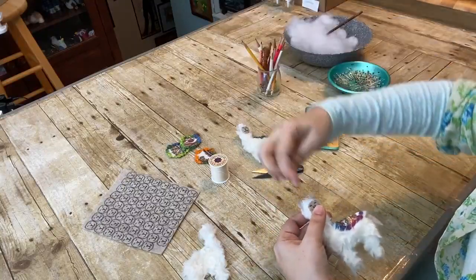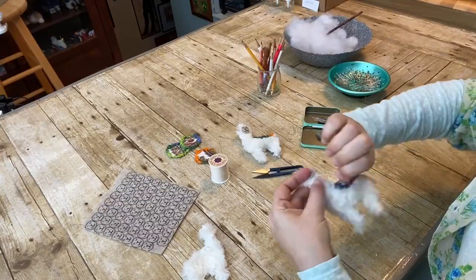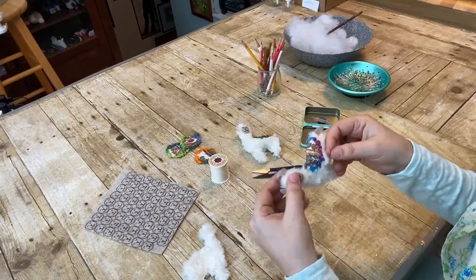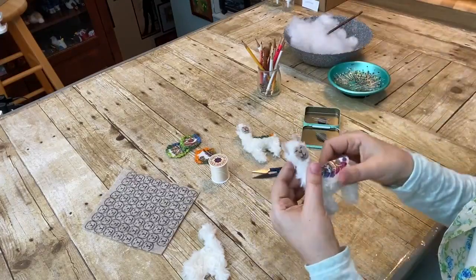One of the reasons people tell me they love Lily the Llama so much is because of her unique personality. I find that to be especially true. I hand stitch each face individually and it does give them each a cute, unique quality about them.